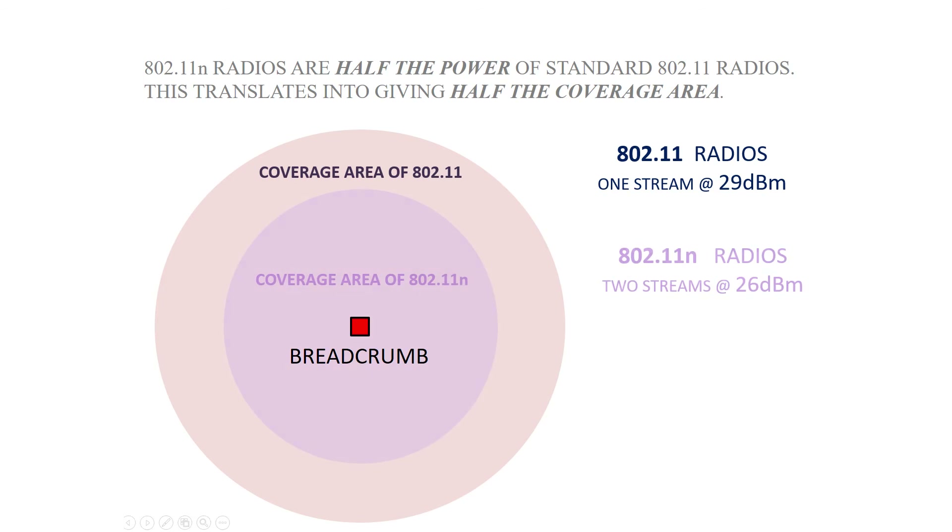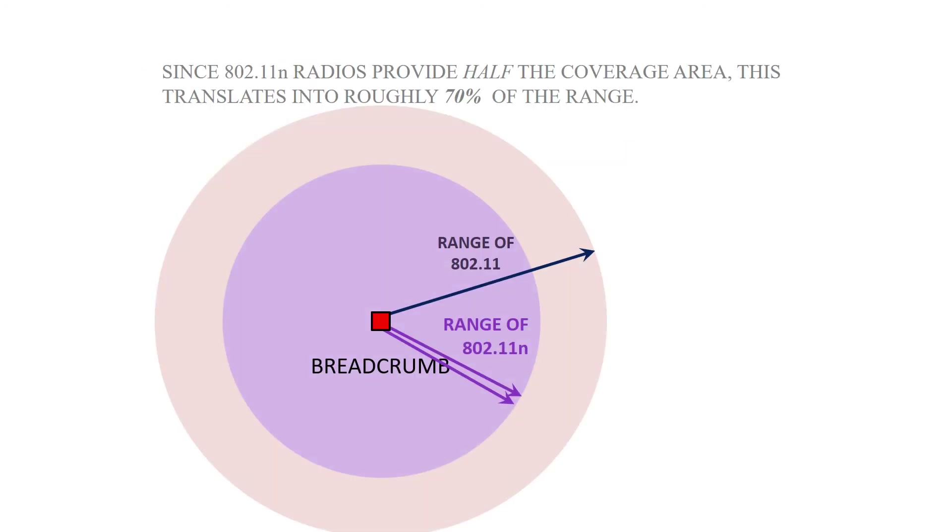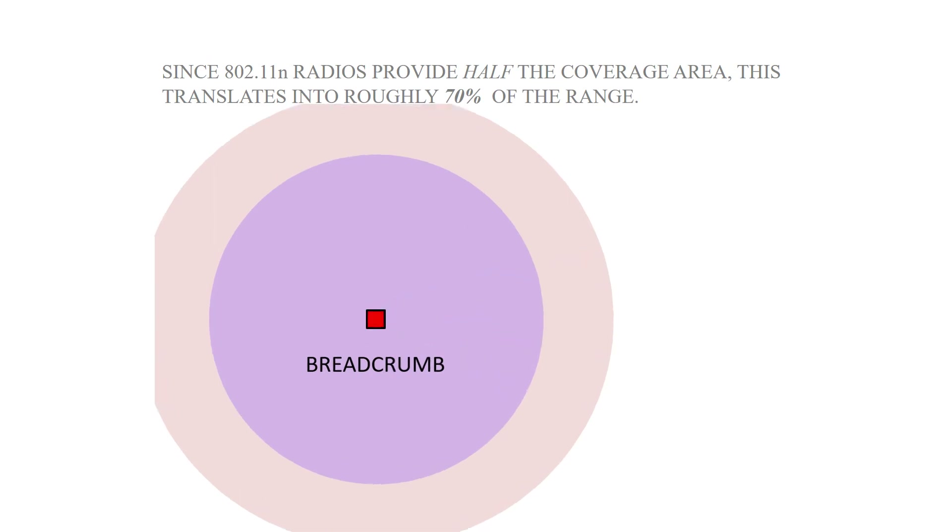When designing your network, make sure you're planning for 802.11n density and ranges. Remember, you get about 70% of the coverage with 802.11n than you would with A, B, or G.